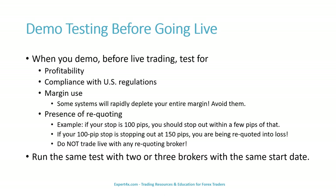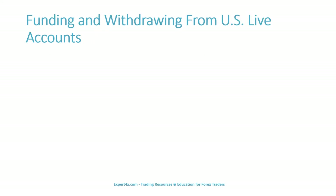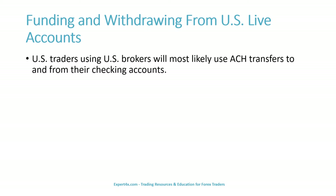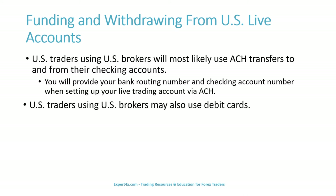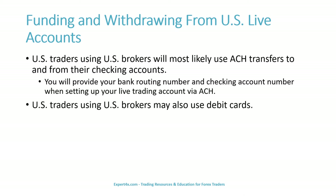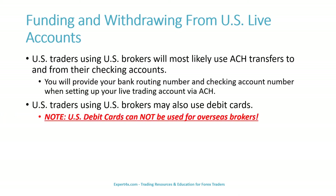Do run the same test with two or three brokers with the same start date. Now we'll discuss funding and withdrawing from U.S. live accounts. U.S. traders using U.S. brokers will most likely use ACH transfers to and from their checking accounts. You will provide your bank routing number and checking account number when setting up your live trading account via ACH. U.S. traders using U.S. brokers may also use debit cards. Note: U.S. debit cards cannot be used for overseas brokers.